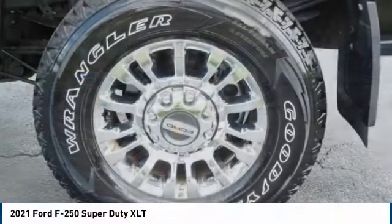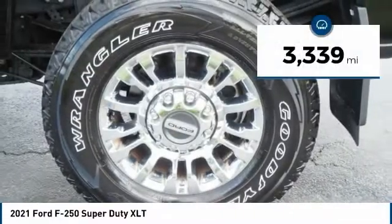Ford F-250 Super Duty. This vehicle has less than 4,000 miles.